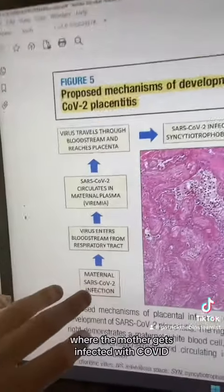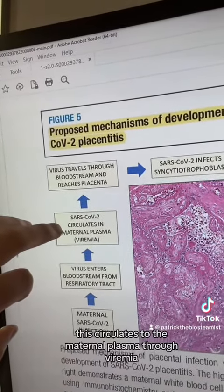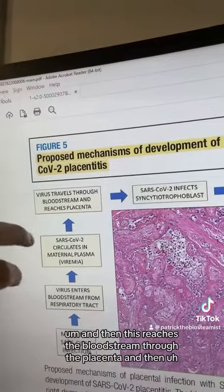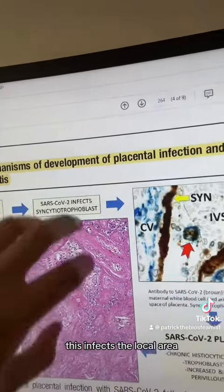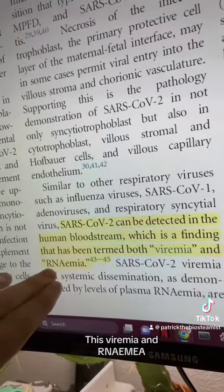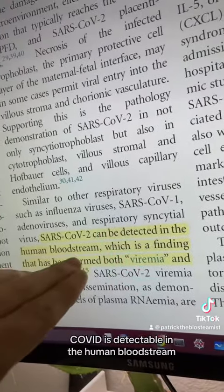This is the proposed mechanism of development of placental infection: the mother gets infected with COVID, the virus enters the bloodstream from the respiratory tract, circulates to the maternal plasma through viremia, then reaches the bloodstream through the placenta, infecting the local area and causing cell death, blood clotting, and placentitis. This viremia and RNAemia is a term coined to describe the fact that COVID is detectable in the human bloodstream.